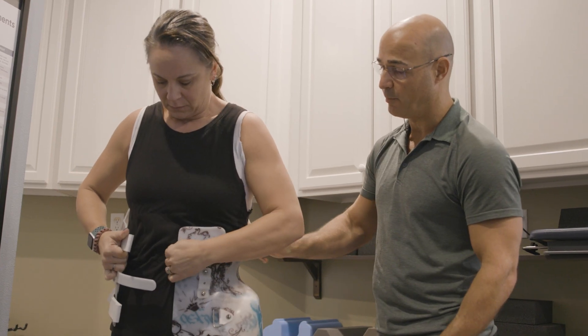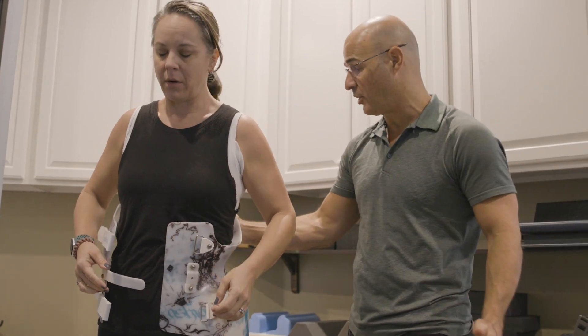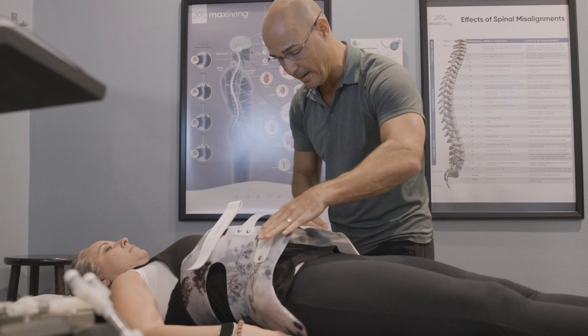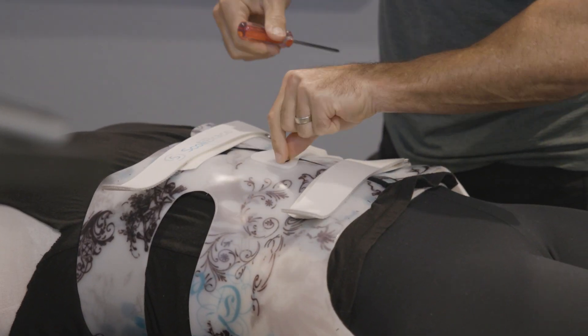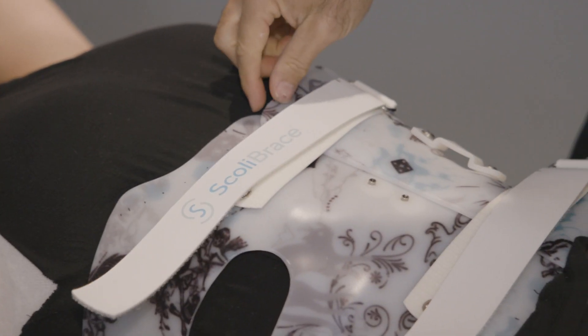No brace on its own has the power to correct scoliosis. But when we use bracing — especially corrective bracing — as part of a corrective program combined with many other treatments, the application of bracing together with those other treatments can address the scoliosis on a structural level and impact its size. Once we reduce the size, we can affect everything the scoliosis is potentially causing.